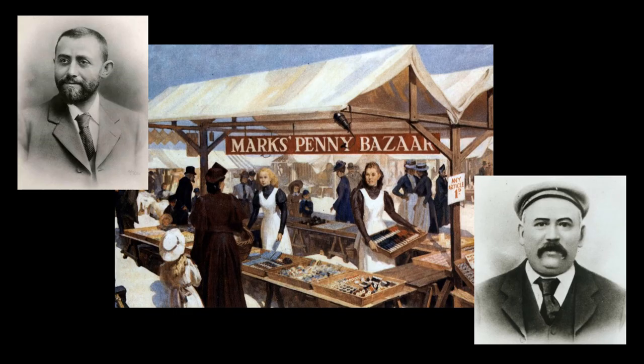The M&S story began in 1884 when Michael Marks set up his first market stall on Leeds' Kirkgate Market. He was selling haberdashery and household essentials, all priced at a penny. Ten years later, he met Tom Spencer, who bought a half share of the business in 1894. But it wasn't until the 1920s that we started selling clothing.